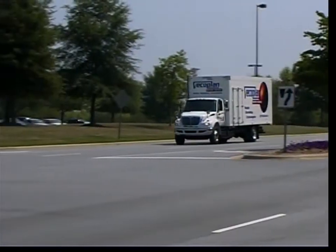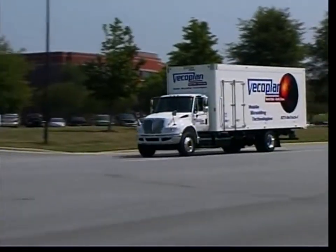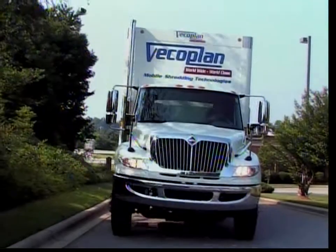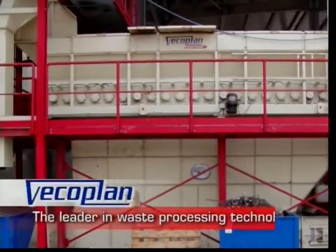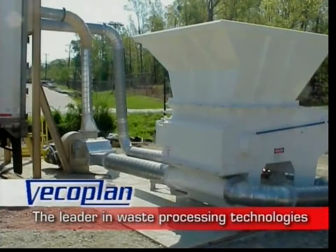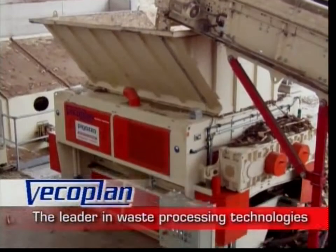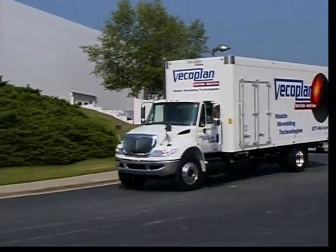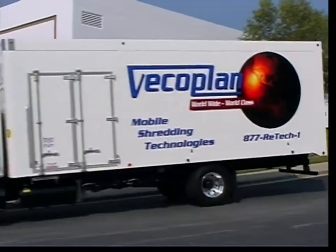From concept to performance, the VECO Plan Shredding Vehicle sets the industry standard for manufacturing and quality control. For nearly four decades, VECO Plan has been the leader in waste processing technologies, providing a complete range of products to industries around the world. The VECO Plan Shredding Vehicle continues this tradition of excellence.